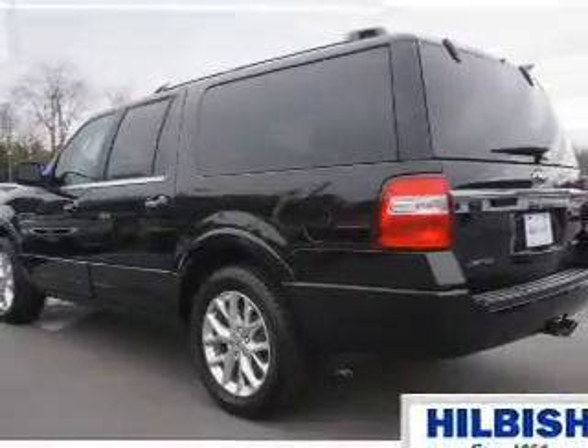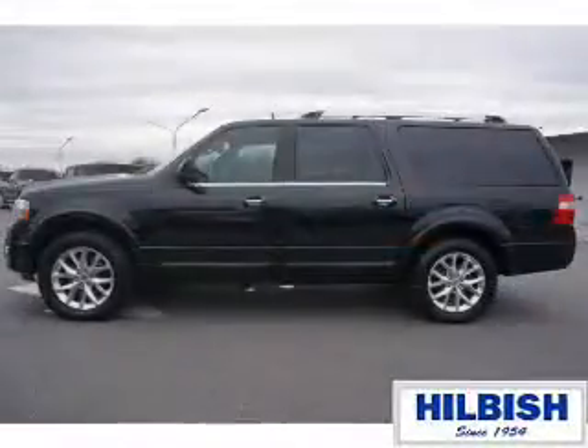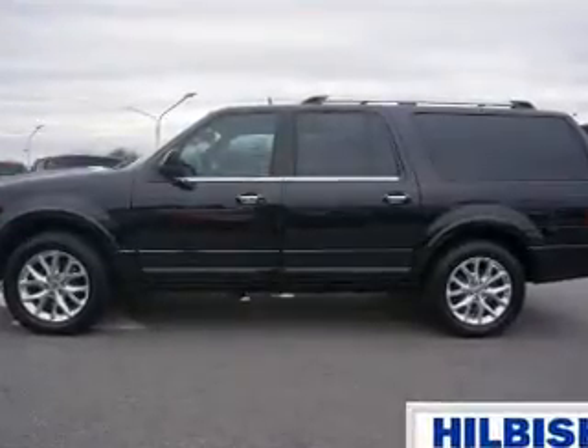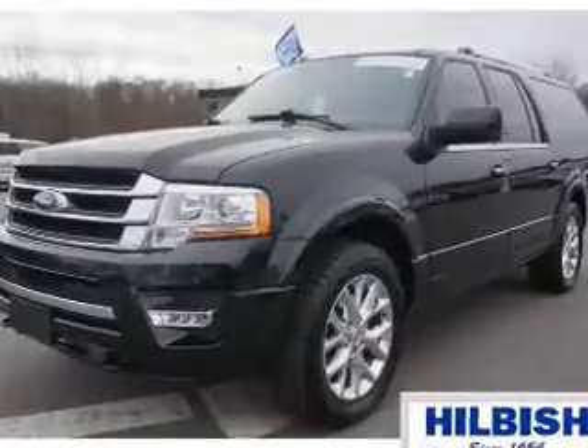Inside you'll find ventilated seats, third-row seats, leather seats, heated seats, Bluetooth connectivity, and auxiliary input. Remote start, steering wheel controls, a premium sound system, and automatic climate control.